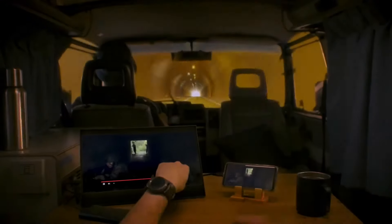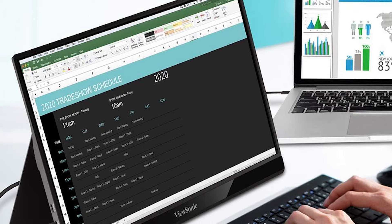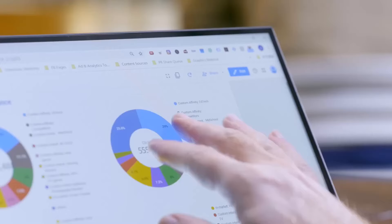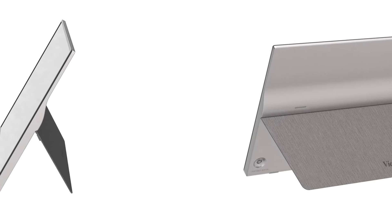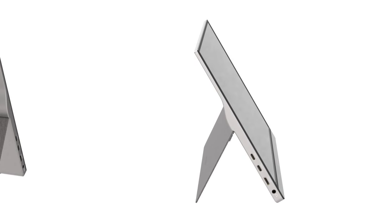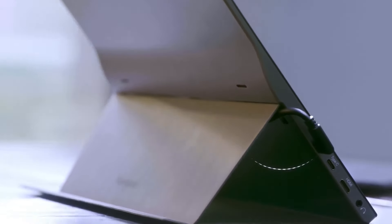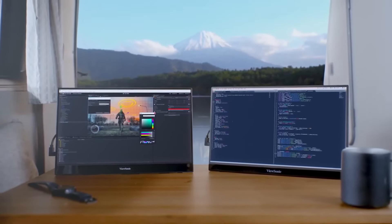The VG1655 is built with a durable anti-glare panel that reduces eye strain during prolonged use. Its cover also acts as a stand, adjustable for both portrait and landscape orientations, making it extremely versatile for business presentations or vertical applications like coding and blogging. The monitor also offers a blue light filter and flicker-free technology to enhance viewing comfort. Its ultra-slim profile and lightweight design, weighing just under two pounds, make it an excellent choice for professionals on the move. It supports VESA mounting, and with all these features, the ViewSonic VG1655 is perfect for anyone who needs a reliable, portable extension of their digital workspace.